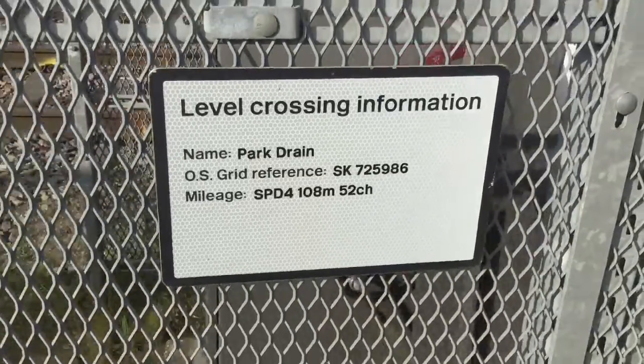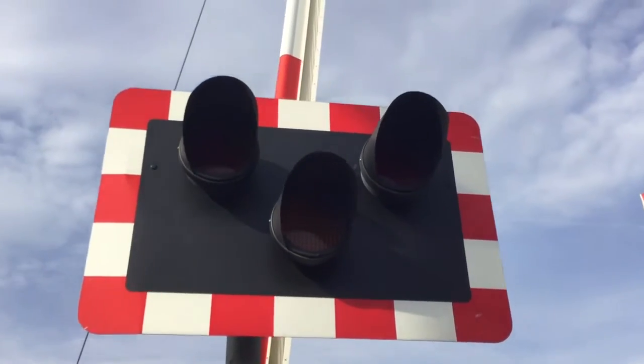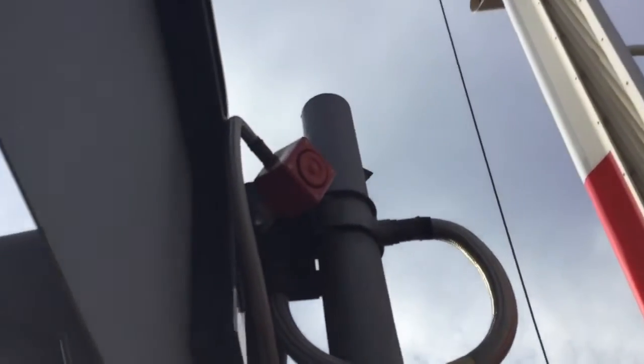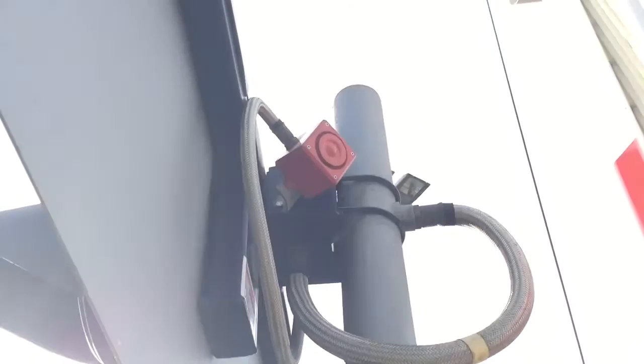Hello there guys, Joe and Fabe's Trains here. We have an intro of Park Drain level crossing in Nottinghamshire. This crossing has LEDs — there's the old line up there, brand new, 7th April — they're all spread up there, you can see that.